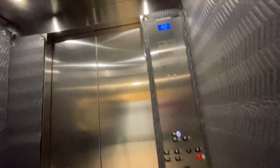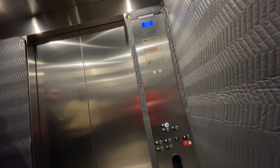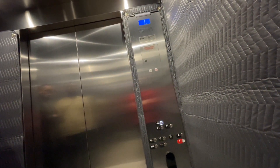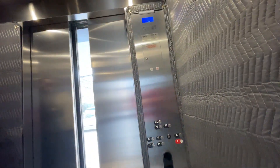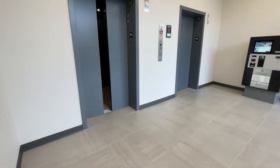Going up. Lobby. Lobby. Going down. That'll be it.